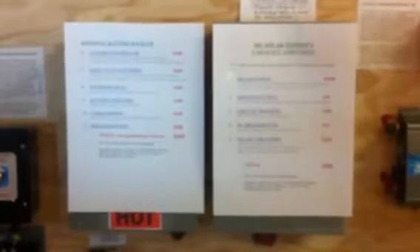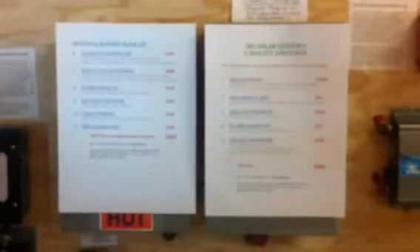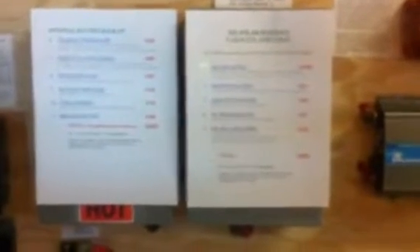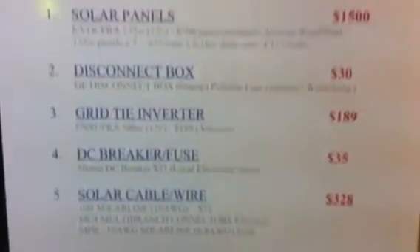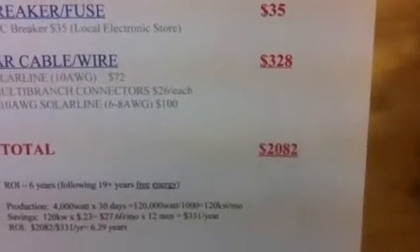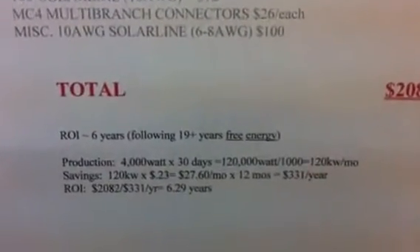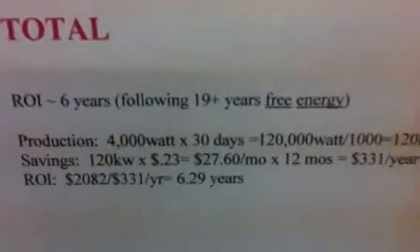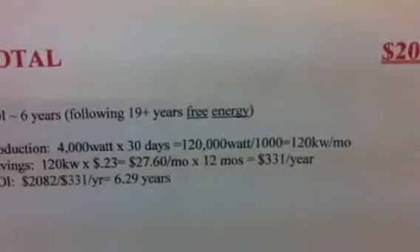This is part two of my breakdown of my solar system's capacity and costs. As I outlined in the first video, total cost of all the solar components, assuming you're just grid tying, cost me $2,082. My return on investment is 6.29 years, my capacity is 4,000 watts a day, so we're talking about 120 kilowatts a month.